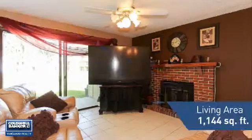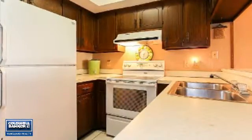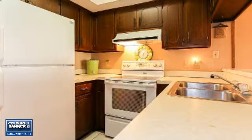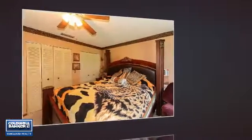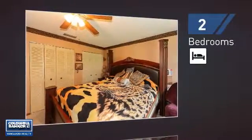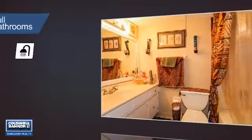Featuring over 1,100 square feet of living space, this home gives you a spacious layout to play host or kick back and relax after a long day. Inside you'll find two bedrooms so you always have a private space to come home to, as well as two full bathrooms.